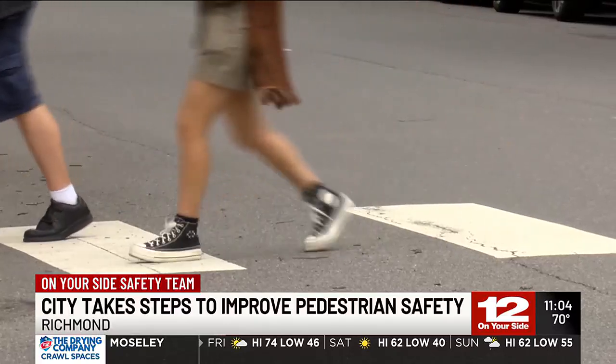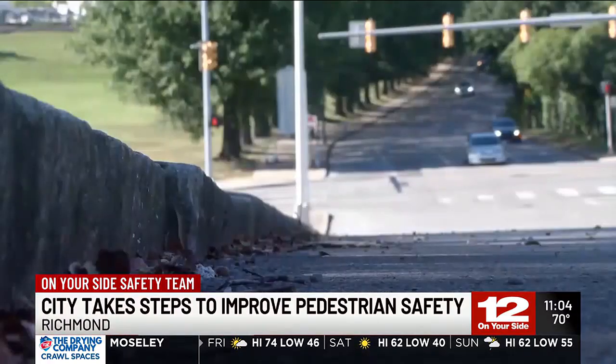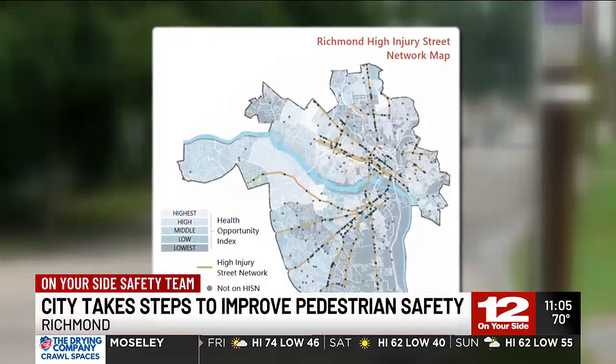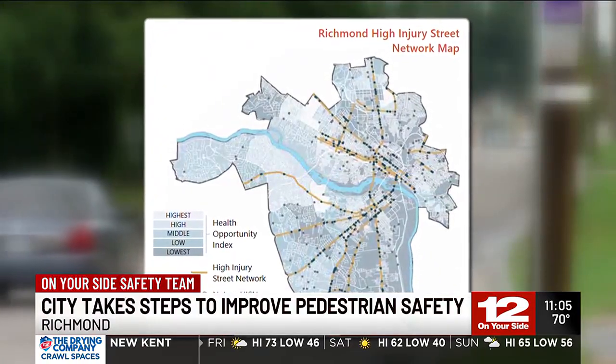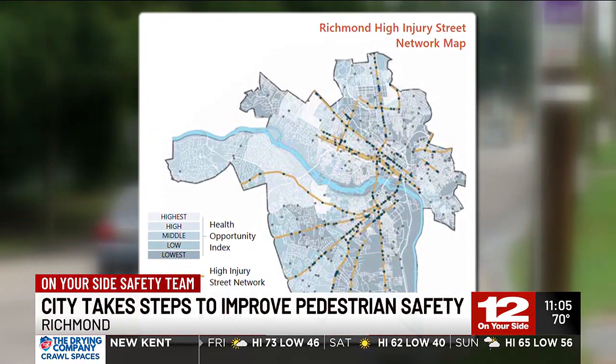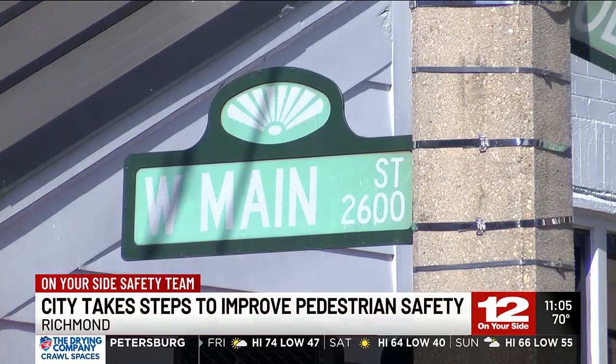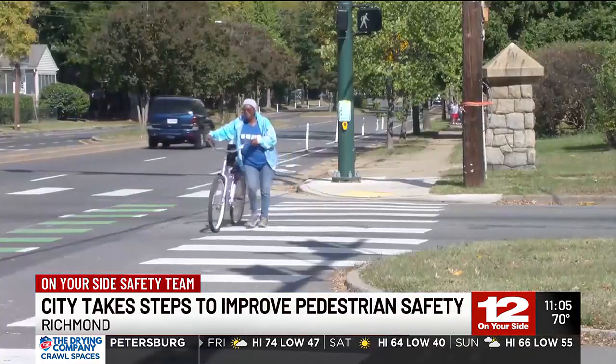And that's exactly why the city is taking these steps. By participating in Vision Zero, a global initiative to stop traffic fatalities, they have created a high-injury street map which highlights roads where roughly three out of four crashes that end in serious injury or death occur. Cary, Belvedere, and Main Streets are all on the list and are now getting priority for these improvements.